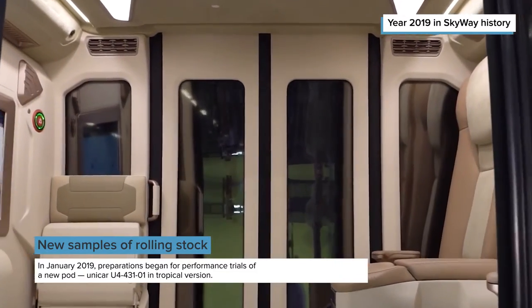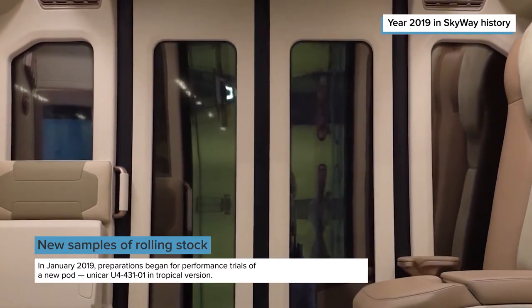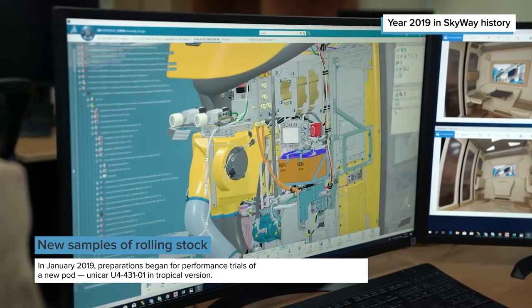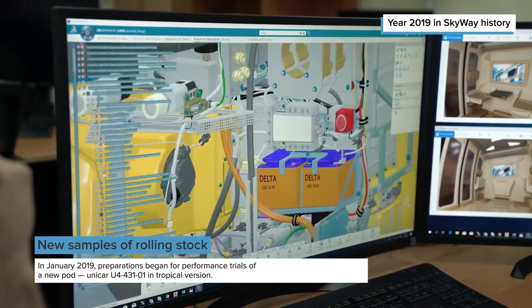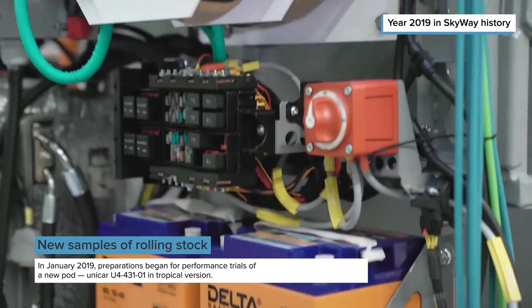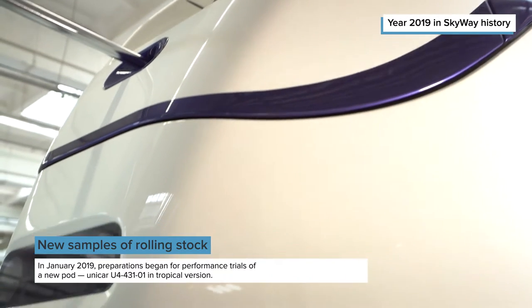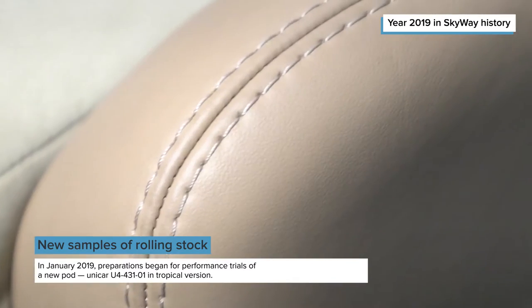This novelty differs from its predecessor in the model range by a duplicated climate system, hydraulic suspension, dual cooling system, more capacious onboard power storage, an updated cooling system, an improved machine vision system, as well as a cabin in VIP design.